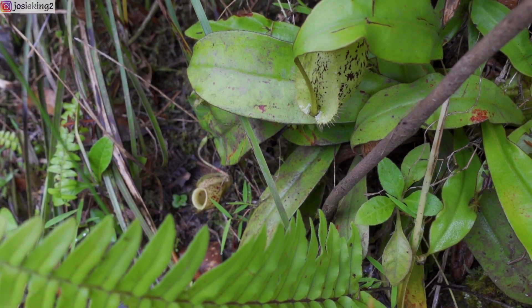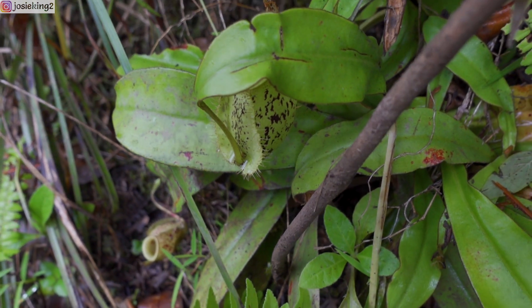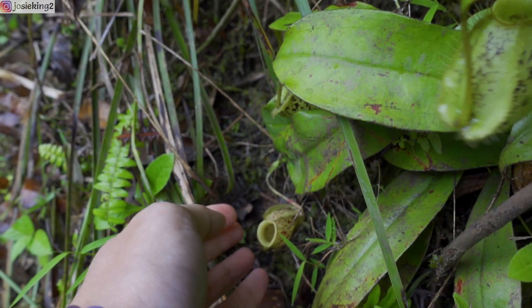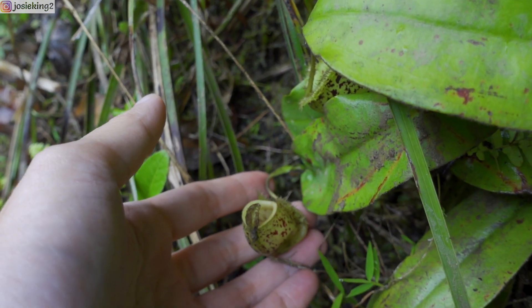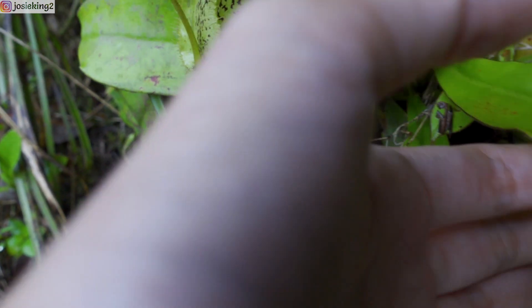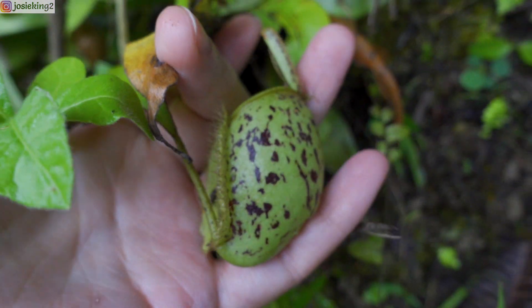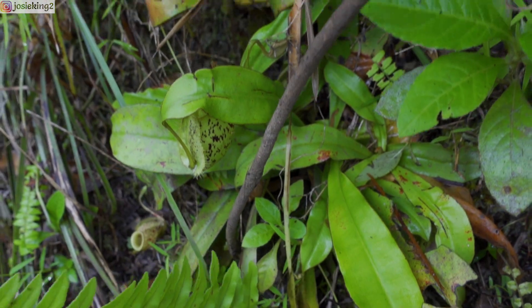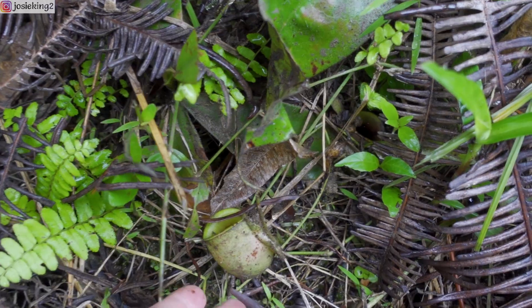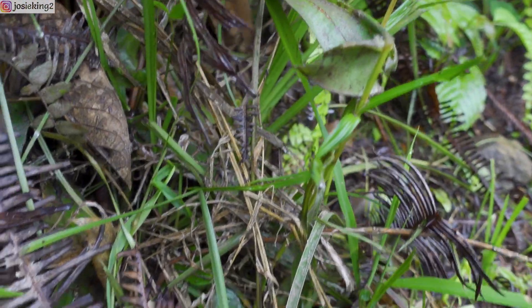Just stopped by some weird-looking road to explore the area. Hi guys! First thing I saw is this cute wild pitcher plant. There's another one here — so cute. Sometimes they are called the monkey cups. Oh look, so cute — there are a few more here, actually a lot around this area. See, there's another one, and then some more on the other side.